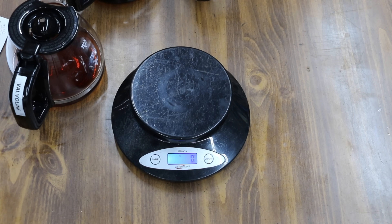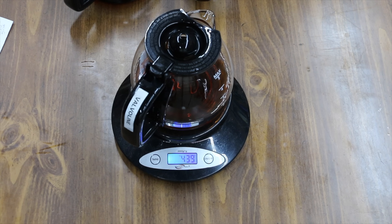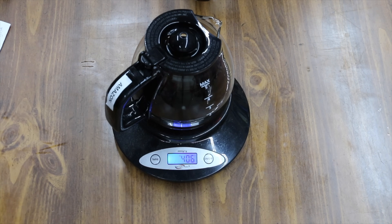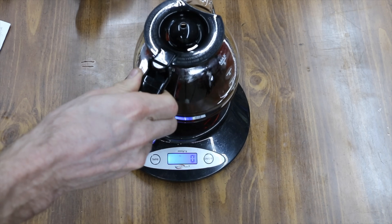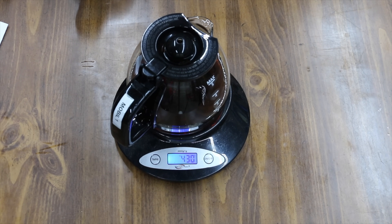Each product has had a chance to cool off, so I'm going to weigh each one. Valvoline started at 442 grams and is down to 439 — a loss of 3 grams. Amazon started at 407 grams and lost a total of 1 gram, down to 406. Mobile One started at 431 grams and is down to 430 — a loss of 1 gram.